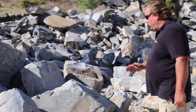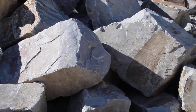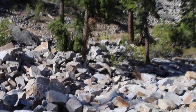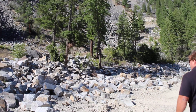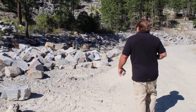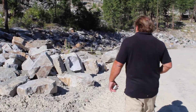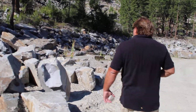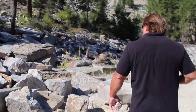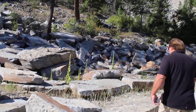Many of these stones feature fossilized remains of leaf and plant material. There are some beautiful slab pieces that you can use to make natural bridges or waterfall features.